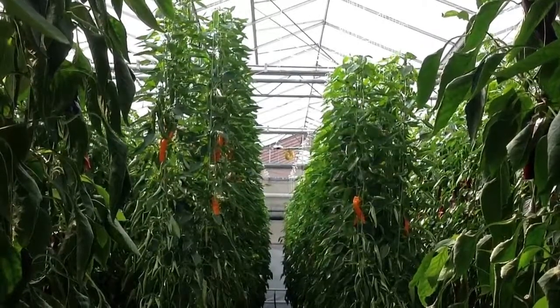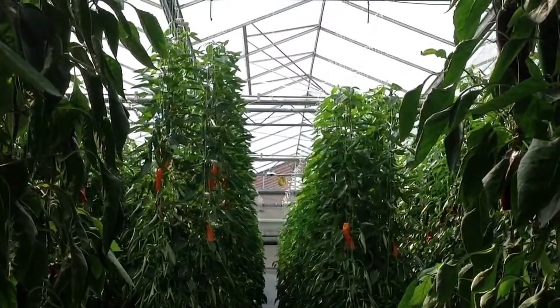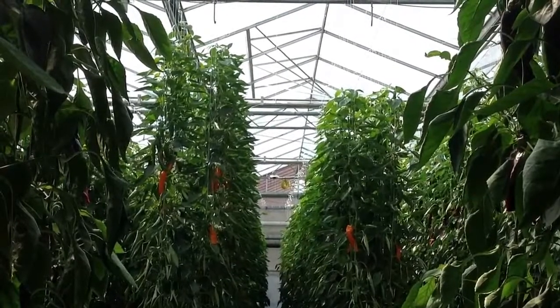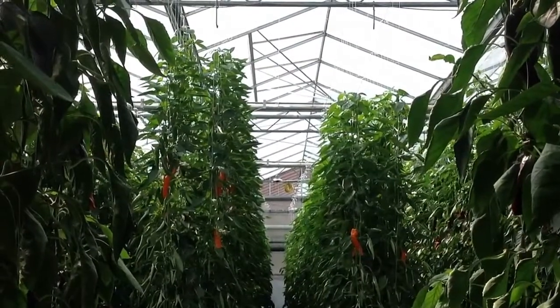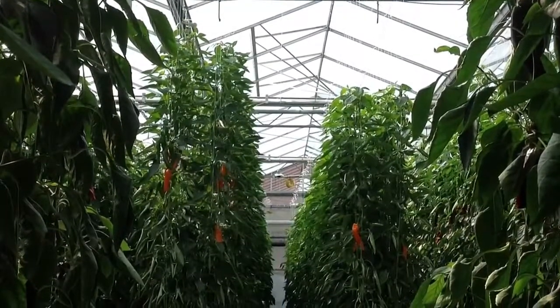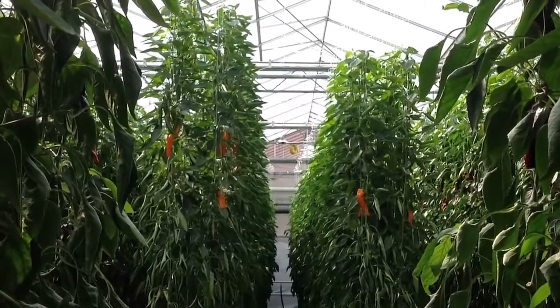It's the 26th of July 2012 and we're back at Valley Grown Nurseries again. You can see the peppers on the left are probably maybe about two feet, foot and a half taller than the peppers on the right. The reason being is that we removed the flowers in the early part of the season because we thought we had a deficiency with the peppers, but we actually didn't.